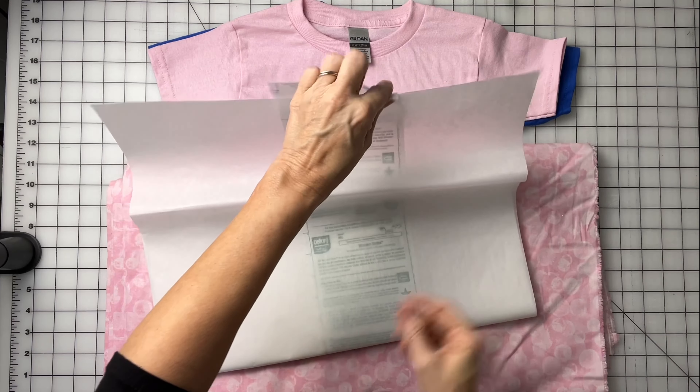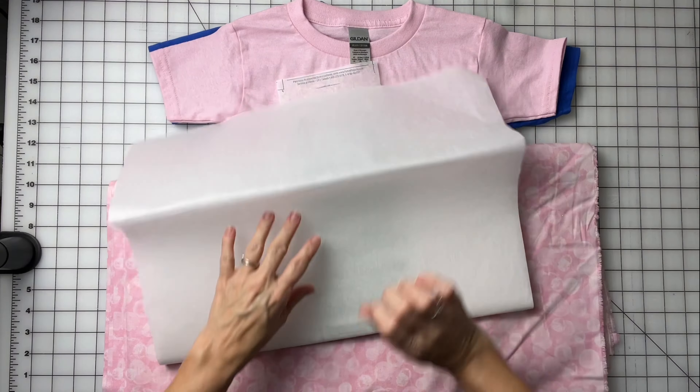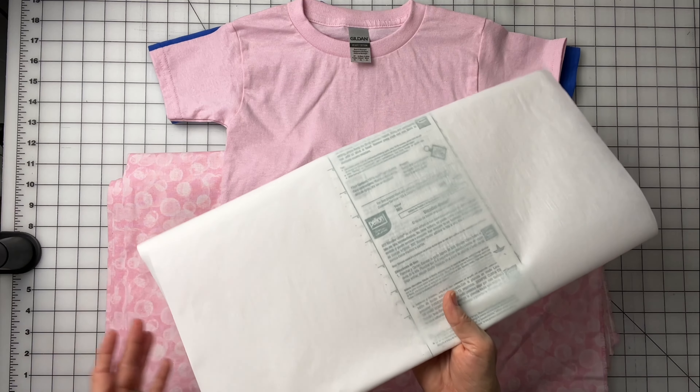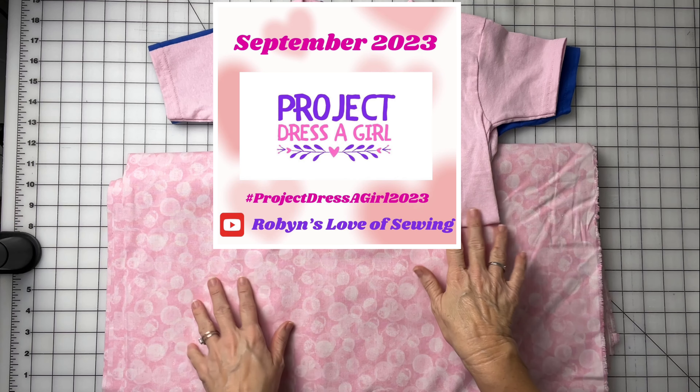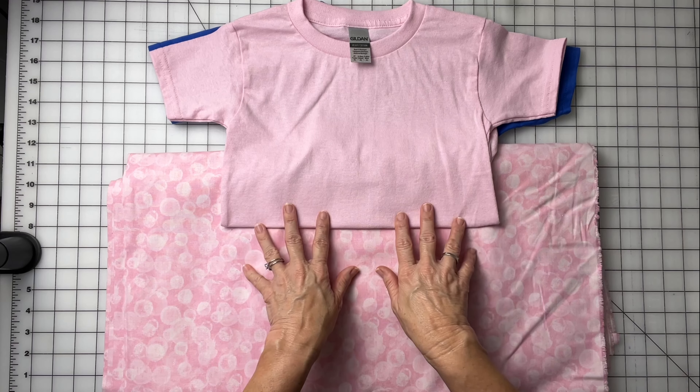I also bought this Wonder Under that I'm gonna use for the appliqué. My video will be posting on September the 28th, so make sure you're subscribed so you don't miss seeing how these dresses come out, and then I will be having a tutorial on how I make these.